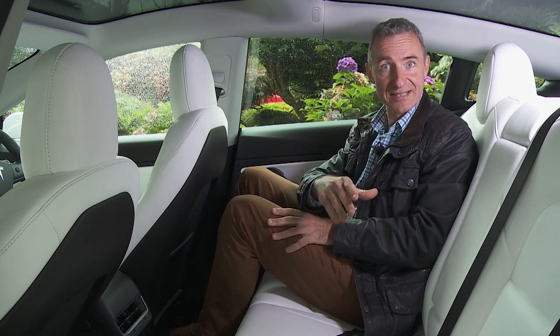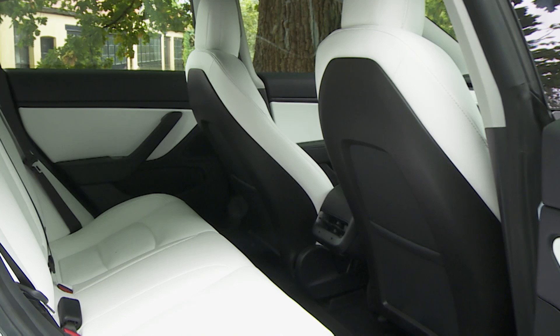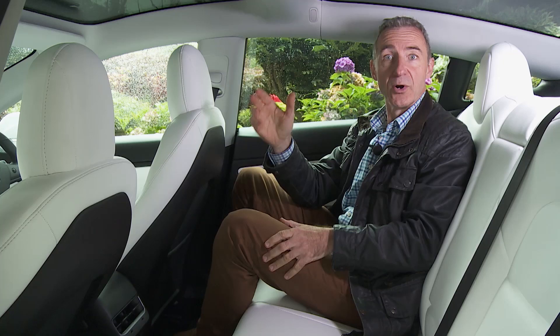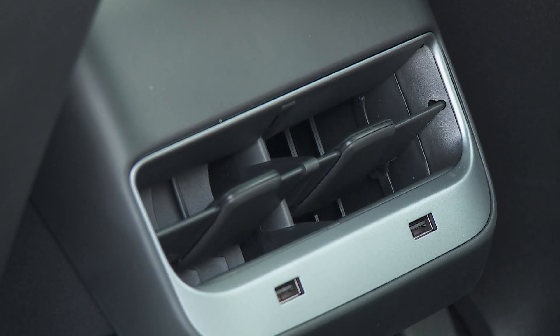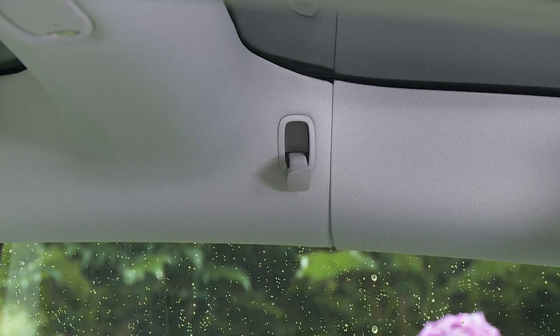Strangely, the centre-seated passenger — who would normally have drawn the short straw — is arguably rather better placed here, thanks to the lack of a central transmission tunnel and the ability to slide feet beneath the centre console. Headroom is good, even with this standard two-part glass roof fitted, which, helped by the rear quarter-light windows, fills the cabin with light — although it doesn't come with a sliding blind for times when you want the interior to feel just a bit cosier. Stitched door handles and more illuminated door pockets add extra classy touches, plus there are twin central vents, a central armrest with twin cup holders, and overhead pop-out coat hooks and ceiling-mounted reading lights.